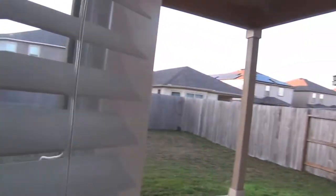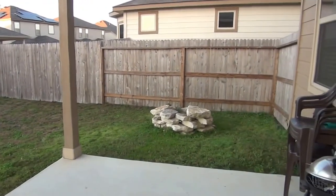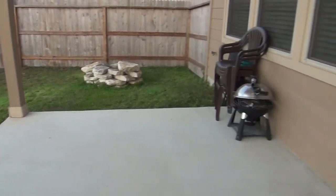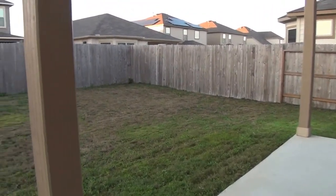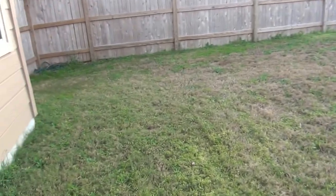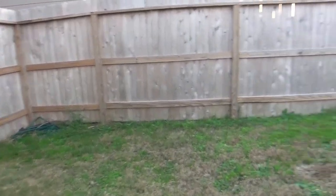The backyard has a covered patio which is roughly 12 by 10, so it's enough to hold patio furniture, your grill, and chairs. It's got a decent-sized yard, so let me walk you through the entire yard of this house.